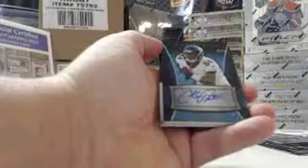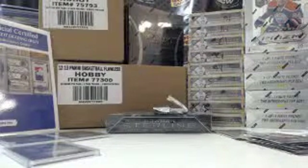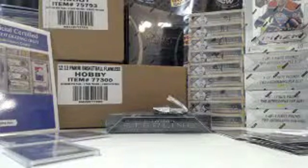Justin Hunter, Titans. Cecil Shorts, 49 out of 99 — Jaguars autograph. And for the Pittsburgh Steelers, rookie jersey — Le'Veon Bell, 675 out of 1206.